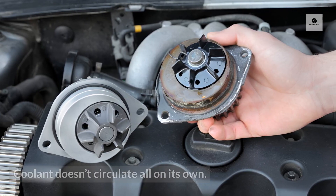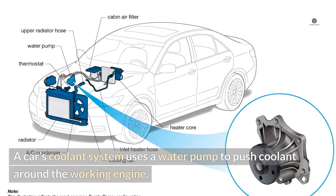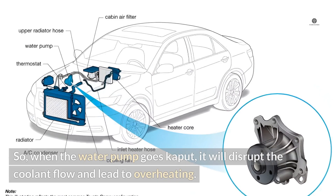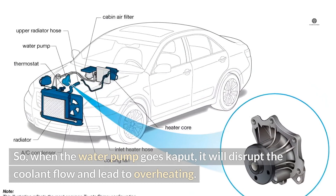Faulty water pump. Coolant doesn't circulate all on its own. A car's coolant system uses a water pump to push coolant around the working engine. So when the water pump goes kaput, it will disrupt the coolant flow and lead to overheating.